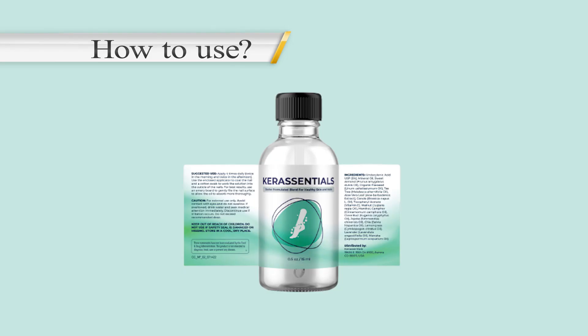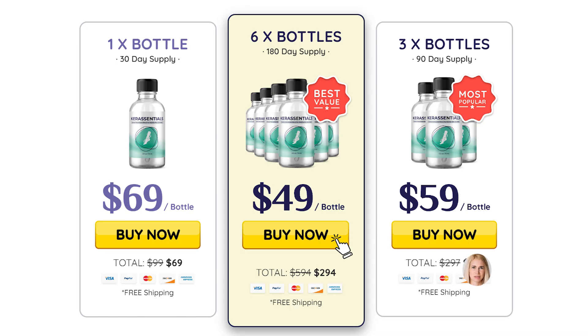The right way to use Care Essentials is to apply it four times daily, twice in the morning and twice in the afternoon. Doing the treatment this way, in the first month of use you will already notice the first results with Care Essentials.